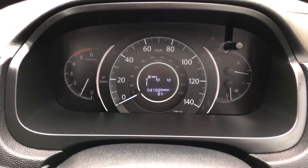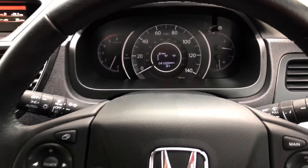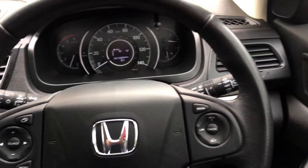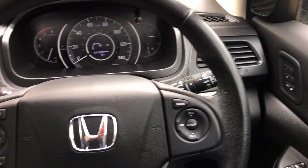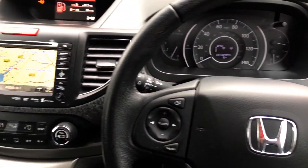Dashboard binnacle shows 41,029 miles, no warning lights on the car at all whilst the engine's running. It really is a very, very nice car in here.